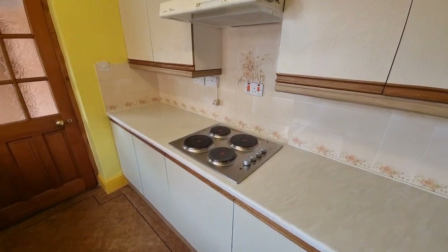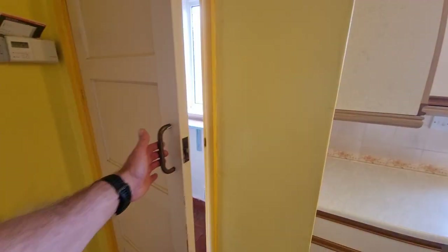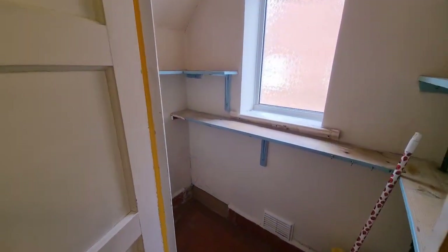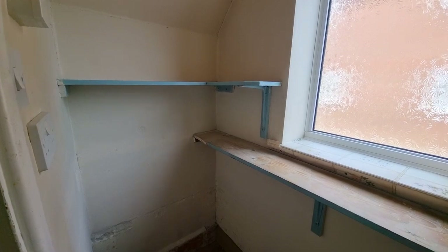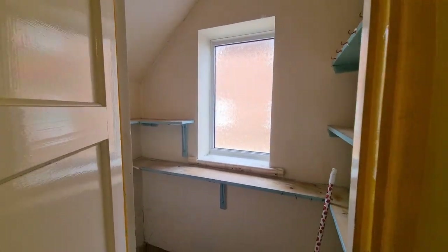There's an electric hob with extract hood over. We also have — and you don't see this very often nowadays — a walk-in pantry with plenty of storage and an obscure glass window to the side.